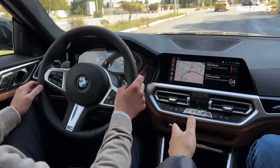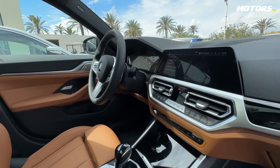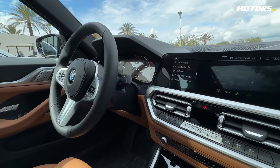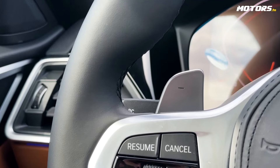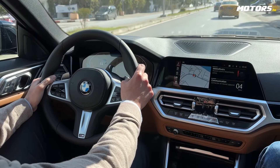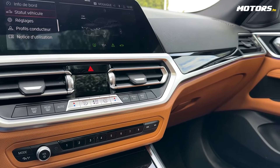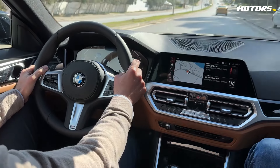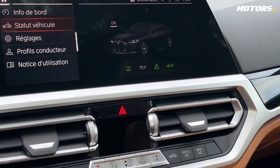We have a 2.0-litre motor, 184 chevaux and 10 chevaux fiscaux. The Business Line version has all the options. We have the Sport steering wheel, the electric steering wheel with memory. We have the Sony Hi-Fi, which is 205W. We have two digital screens, 10.25-inch or 12.25-inch with GPS installed. We have an 8-speed gearbox with double-clutch transmission.